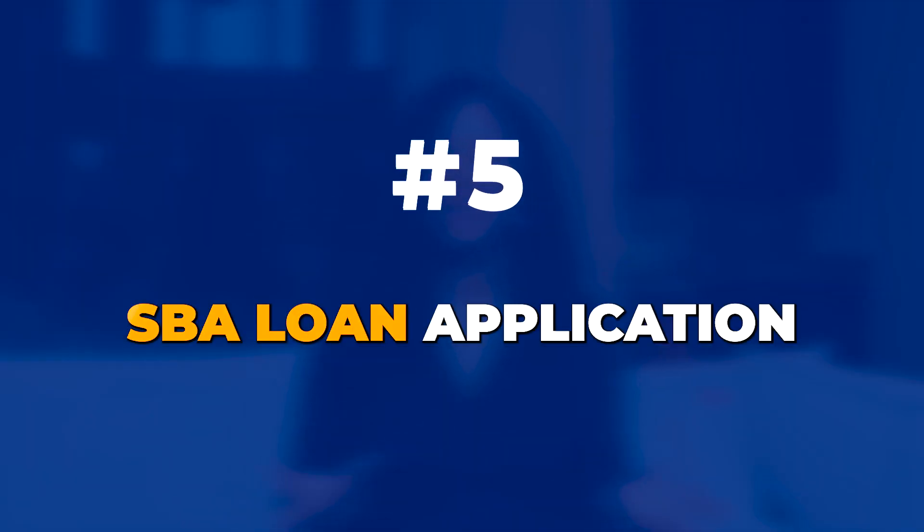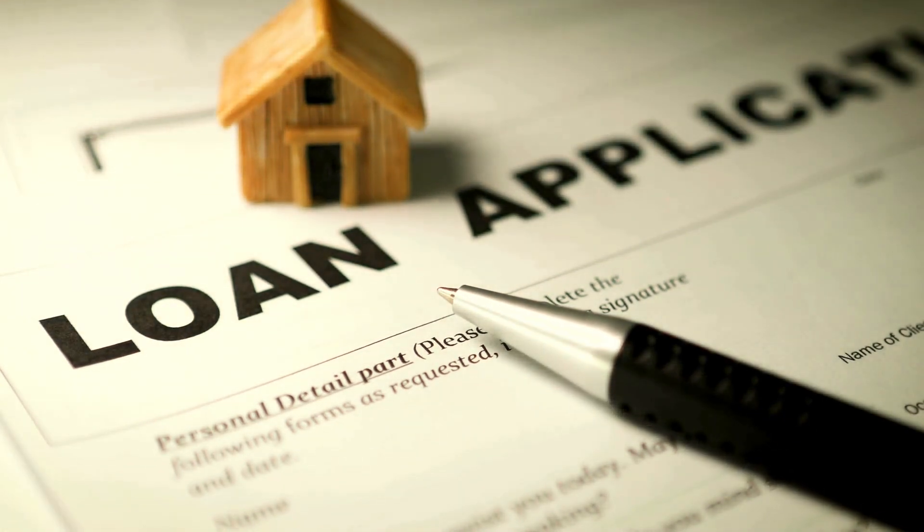Number five: the SBA loan application. Most SBA lenders will have their own applications, so make sure you have this completed and filled out. Super simple, super easy.